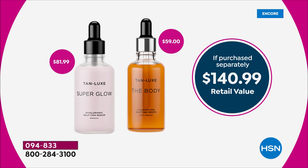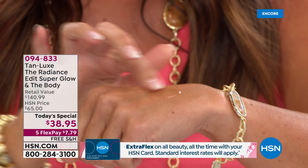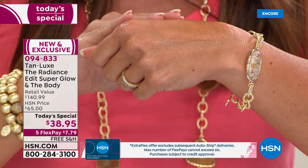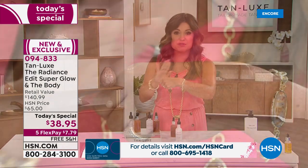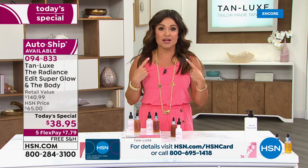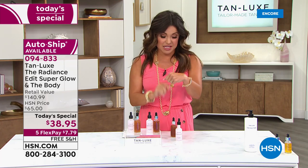Super Glow is an actual serum for your face that you can use every single day. It has two different forms of hyaluronic acid, so it's all about hydration — smoothing the look of fine lines and wrinkles, giving your skin a beautiful glow and radiance, plus a super subtle sun-kissed tan. I use it every day. Full disclosure: would you believe I have zero foundation on right now? Just concealer, some blush, and eye makeup. That is it — skin perfection in a bottle.